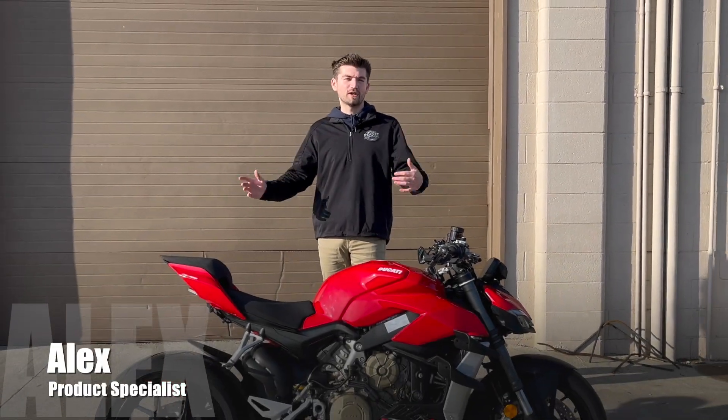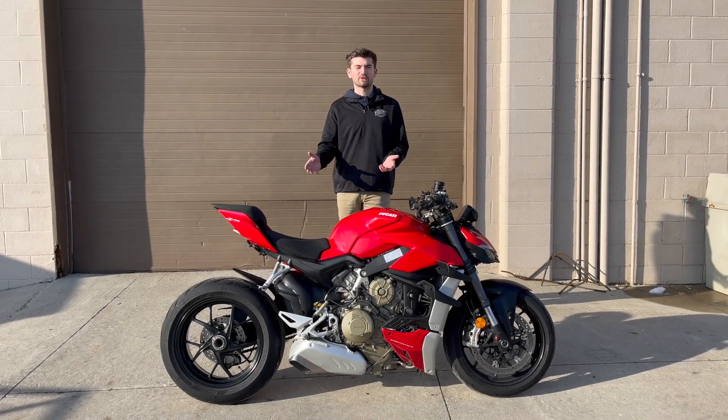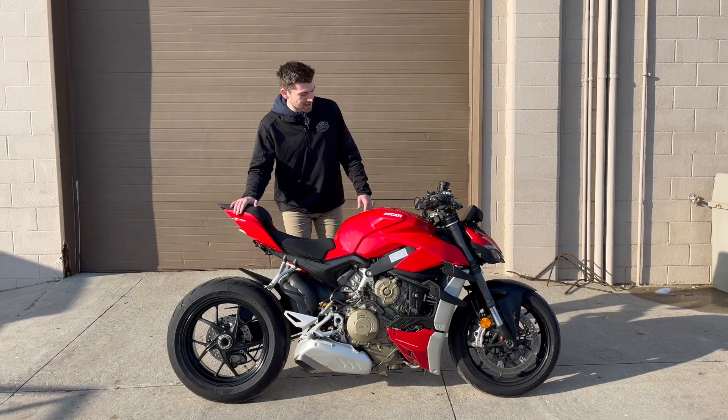Hey guys, Alex here at Planet Power Sports. It is a nice sunny day here in February. I figured I'd show off one of the coolest motorcycles we have — it's kind of getting me in the mood for some summer riding. This is probably one of the cooler motorcycles we have in the showroom right now.